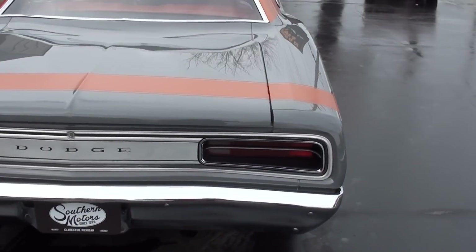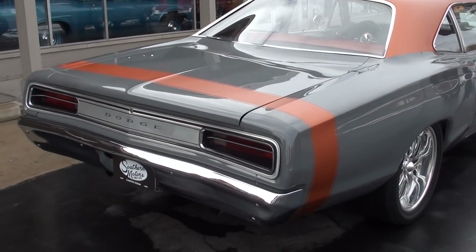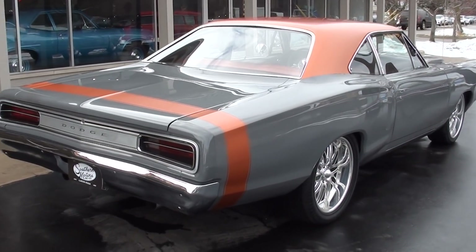Healthy 440 under the hood. It's got a QA1 tubular front subframe underneath it and Bentley GT leather interior.